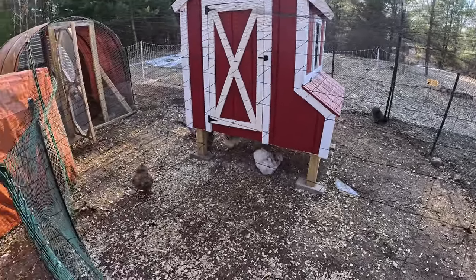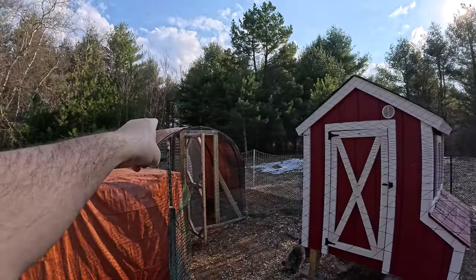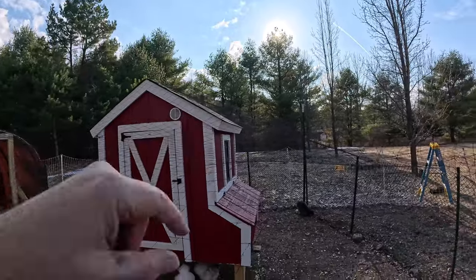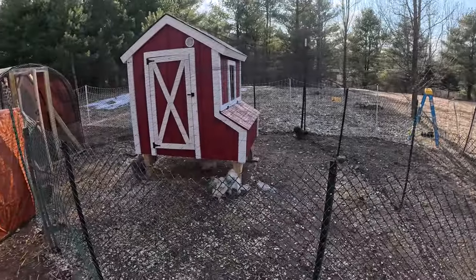I can tell they love it. I attached the netting to the side of the hoop coop, over the coop, and into every post. Will this netting hold up over time? I don't know — only time will tell. But I'm hoping that I never, ever lose another silky to a hawk ever again.